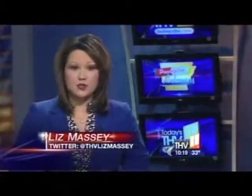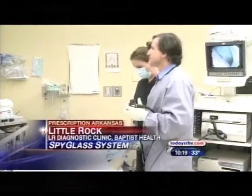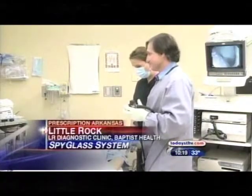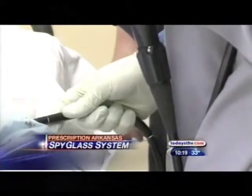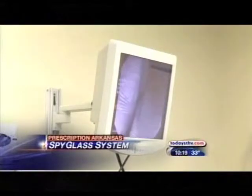It is tiny, provides precise color images, and can help doctors make a faster and more accurate diagnosis. In tonight's prescription Arkansas, new technology that can get patients to treatment quicker or reveal they have nothing to worry about. Angelo Coppola with Little Rock Diagnostic Clinic is going high tech to help his patients. He's one of the first physicians at Baptist Health to use the SpyGlass Direct Visualization System.